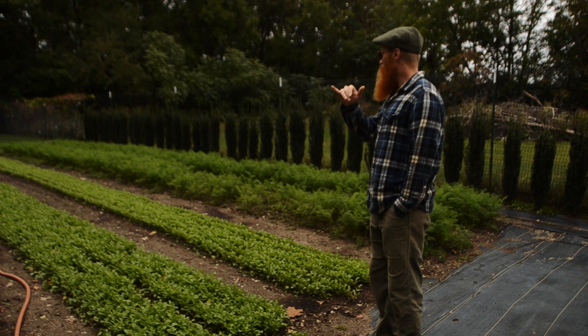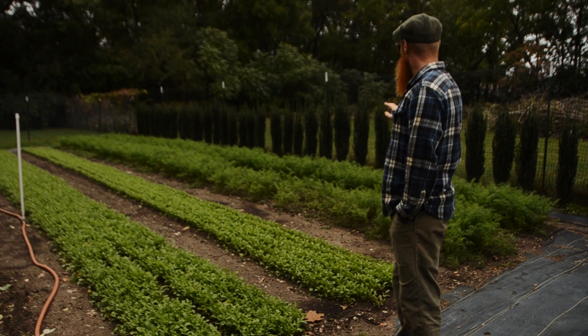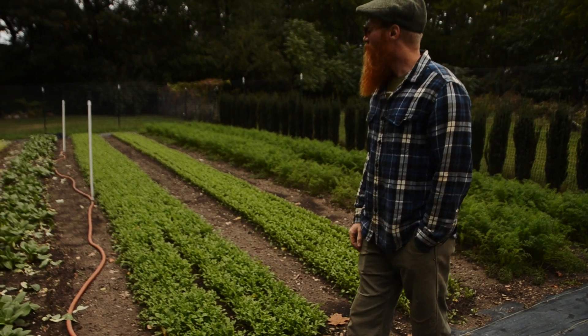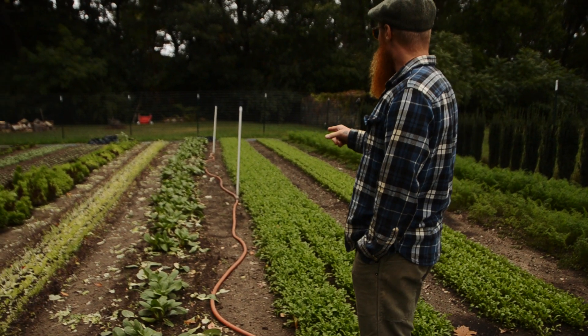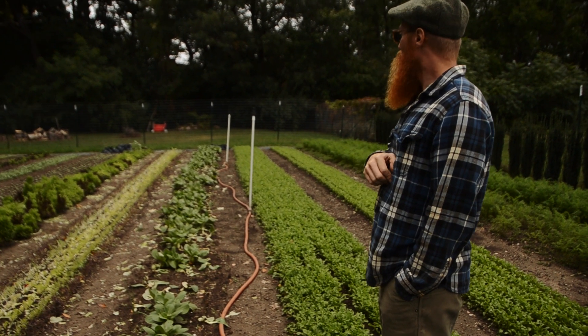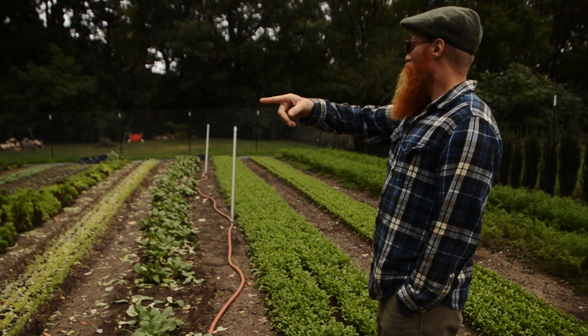More of the same, really — arugula successions. Those are the last carrot crop of the year. Some bok choy's being harvested. Spring mix. The last radishes of the year. New spinach.